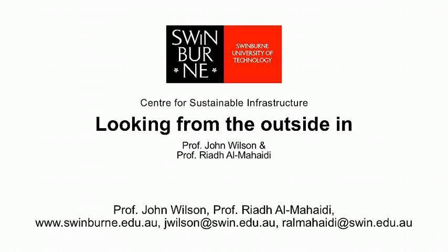Swinburne University of Technology. My name is Professor John Wilson. I'm Deputy Dean of the Faculty of Engineering and Industrial Sciences and I'm also the Director for the Centre for Sustainable Infrastructure. I'm Riyad Al Mahadi. I am Professor of Structural Engineering and the Director of the Smart Structures Laboratory.